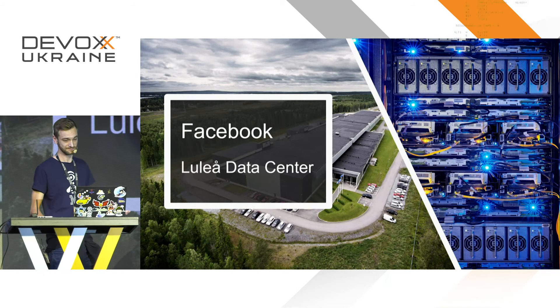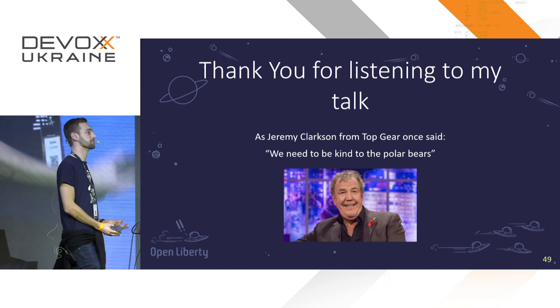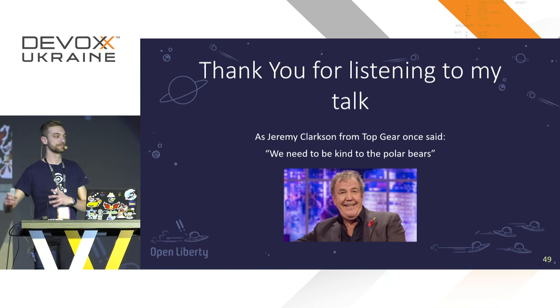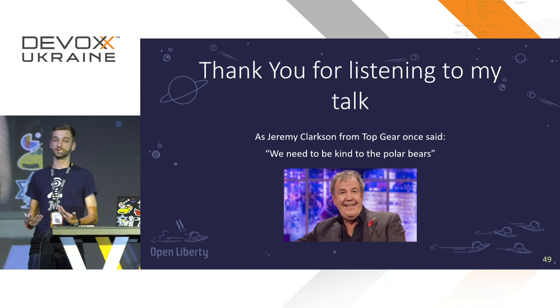Thank you for listening to my quick lightning talk. I hope you take something away in regards to how you code — there are lots of different ways to code and do testing to reduce your carbon footprint. Please take into consideration the cloud provider you use, because they all vary dramatically in terms of carbon footprint. And as Jeremy Clarkson once said on Top Gear: we need to be kinder to the polar bears. Thank you.